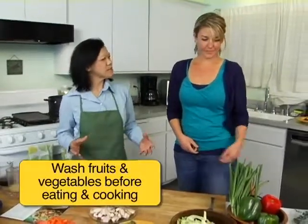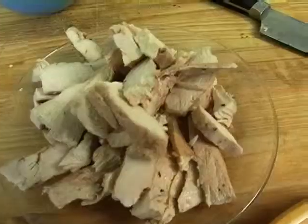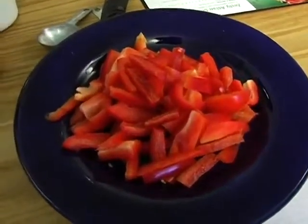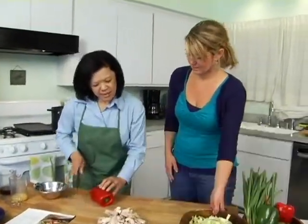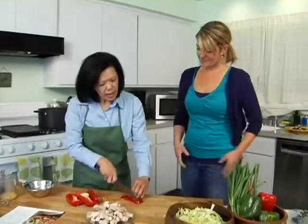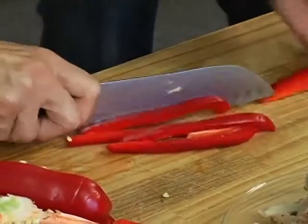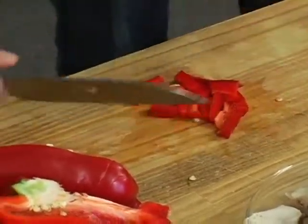Our recipe will need some shredded cabbage, some chicken, broccoli florets, green onions, some carrots, and bell pepper. I'm going to show you a quick and easy way to prepare the bell pepper — we're going to slice our red bell peppers. The recipe calls for one red bell pepper. We'll take all of these and cut them into smaller slices, and those will be ready to go.